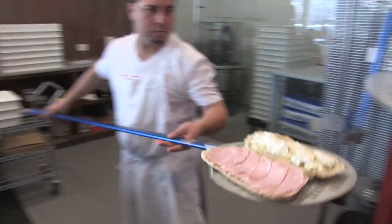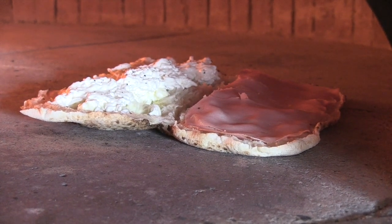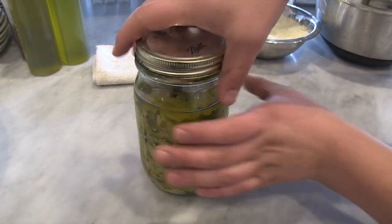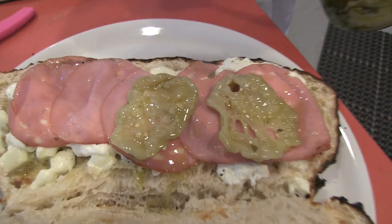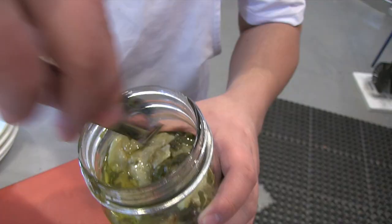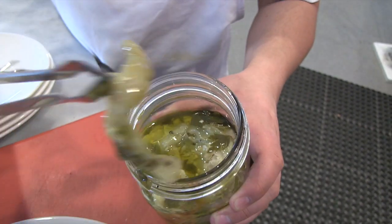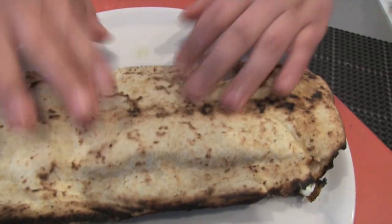Then it's back in the oven briefly — they want to heat all those elements together. When it comes out, they put a little bit of marinated eggplant on top of the sandwich. It's eggplant marinated in a little bit of vinegar, so it's got a bright acidity and a little bite to it that cuts through the richness of the cheese and mortadella inside. Then they basically fold it on top of each other — it's kind of a beautiful Neapolitan sandwich.